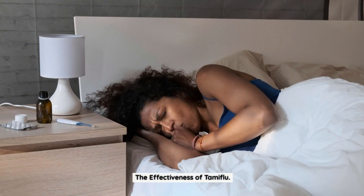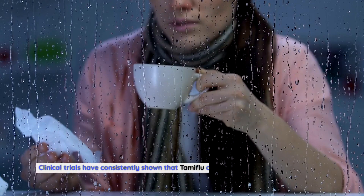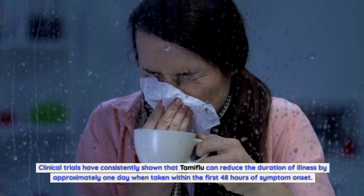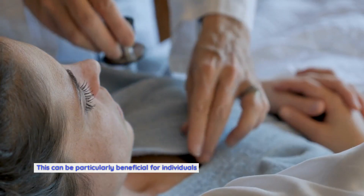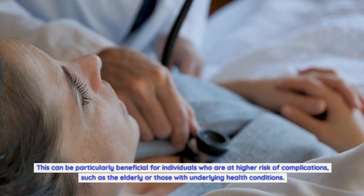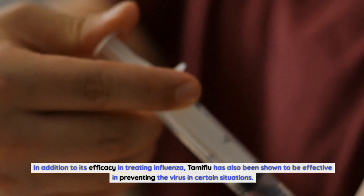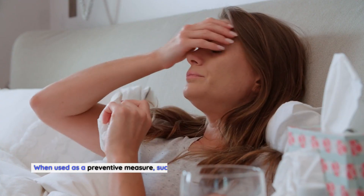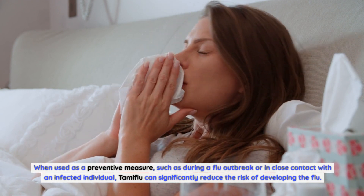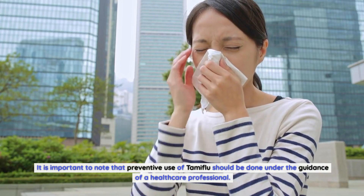The effectiveness of Tamiflu. Tamiflu has been extensively studied and proven to be effective in treating and preventing influenza. Clinical trials have consistently shown that Tamiflu can reduce the duration of illness by approximately one day when taken within the first 48 hours of symptom onset. This can be particularly beneficial for individuals at higher risk of complications, such as the elderly or those with underlying health conditions. In addition, Tamiflu has also been shown to be effective in preventing the virus when used during a flu outbreak or in close contact with an infected individual, though preventive use should be done under the guidance of a healthcare professional.